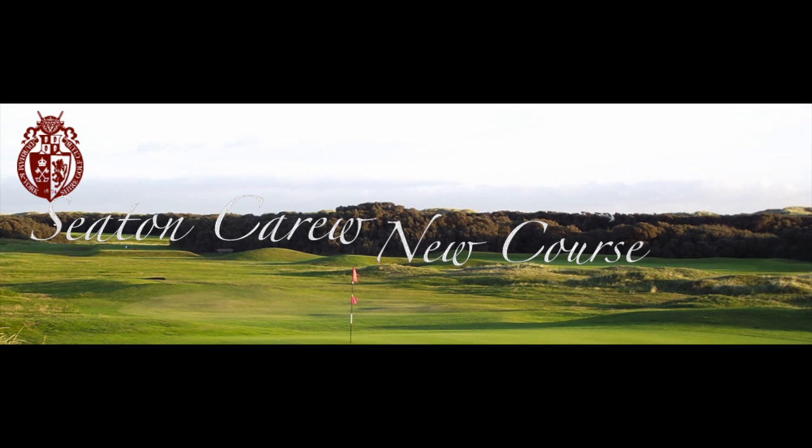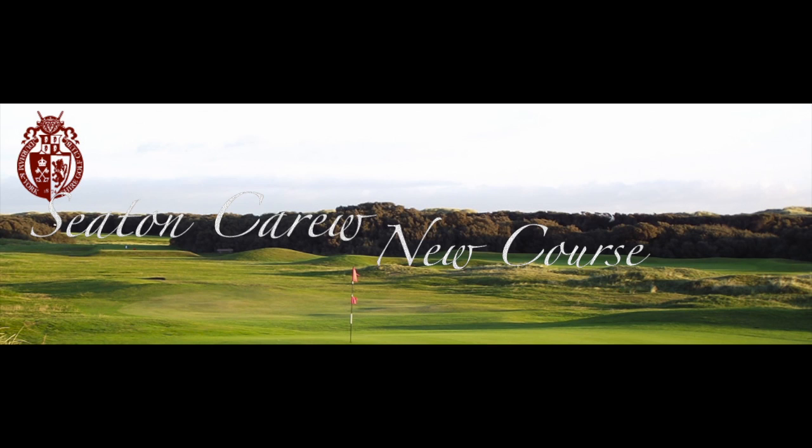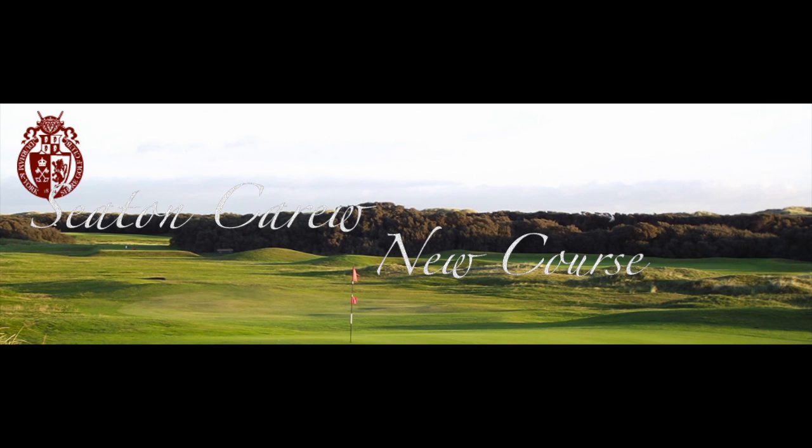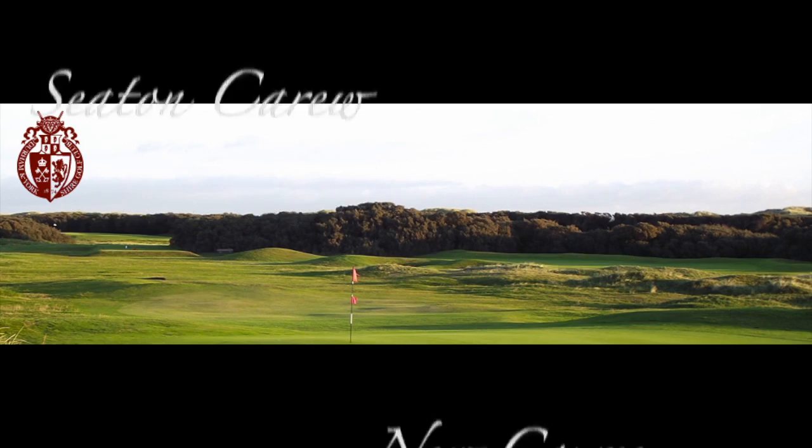As with all seaside links, the conditions vary with the weather and particularly the strength and direction of the wind. The firm, fast greens and tight fairway lies present a challenge for all levels of players. To help you enjoy your game more, we produce this flyover showing the various course layouts together with expert tips on how to play each hole. We hope you find them useful and interesting.